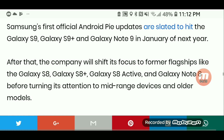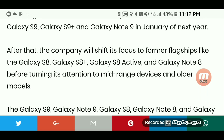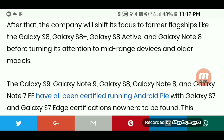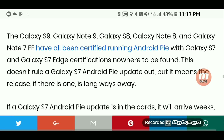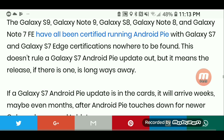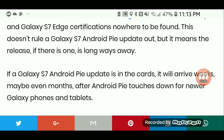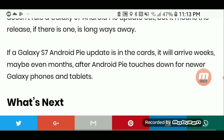Samsung's first official Android Pie updates are slated to hit the Galaxy S9, S9 Plus, and Galaxy Note 9 in January of next year. After that, the company will shift its focus to former flagships like the Galaxy S8, S8 Plus, Galaxy S8 Active, and Galaxy Note 8, before turning its attention to mid-range devices and older models. The Galaxy S7 has not been certified running Android Pie, which means the release, if there is one, is a long ways away.